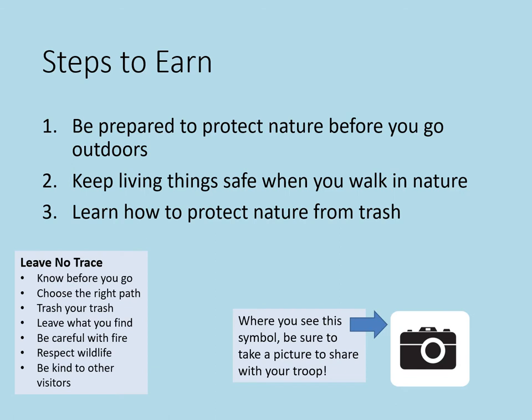Let's review Leave No Trace. It's fun to be outside and explore, but make sure you protect nature while you're out there. It's like being nature's invisible guest. A special group called Leave No Trace created seven principles to help us keep nature safe.